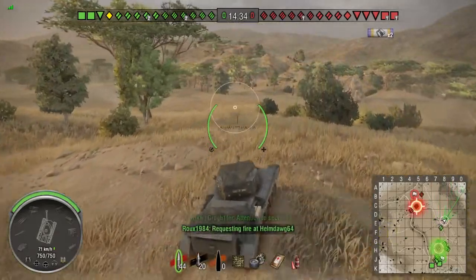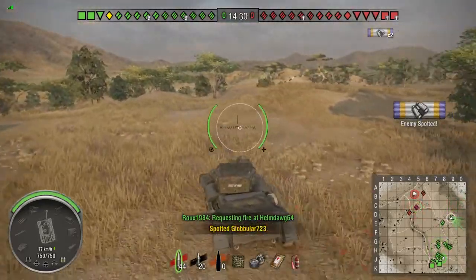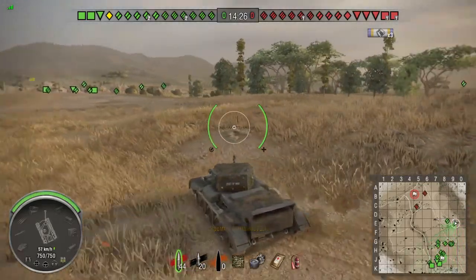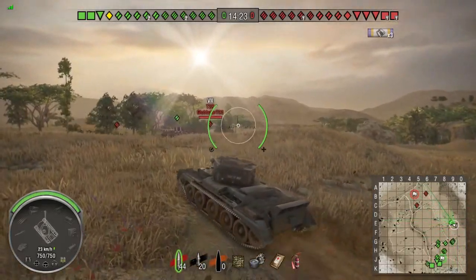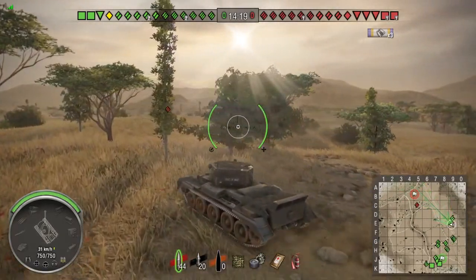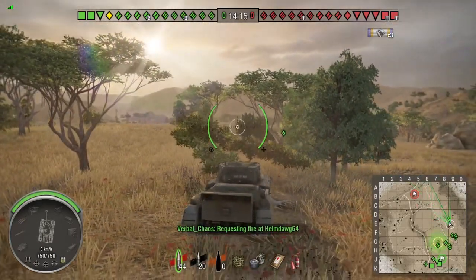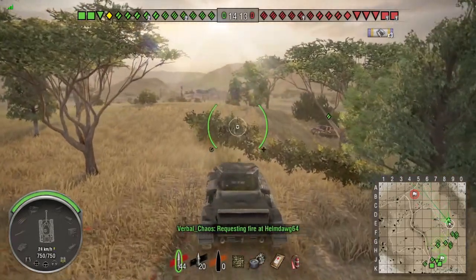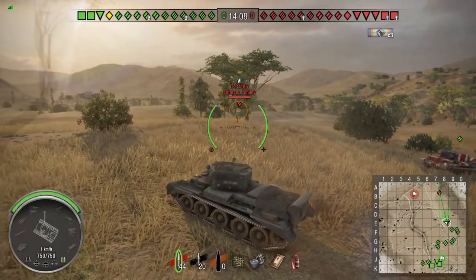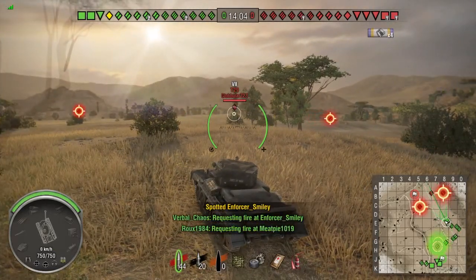I did a strafing run — I didn't stop and park in a bush. There's a rock in the F7 area I like to park at sometimes in other tanks like my Bulldog, but this time I did the strafing run and then pulled back further just to spot some enemies and try to get some flanking shots.